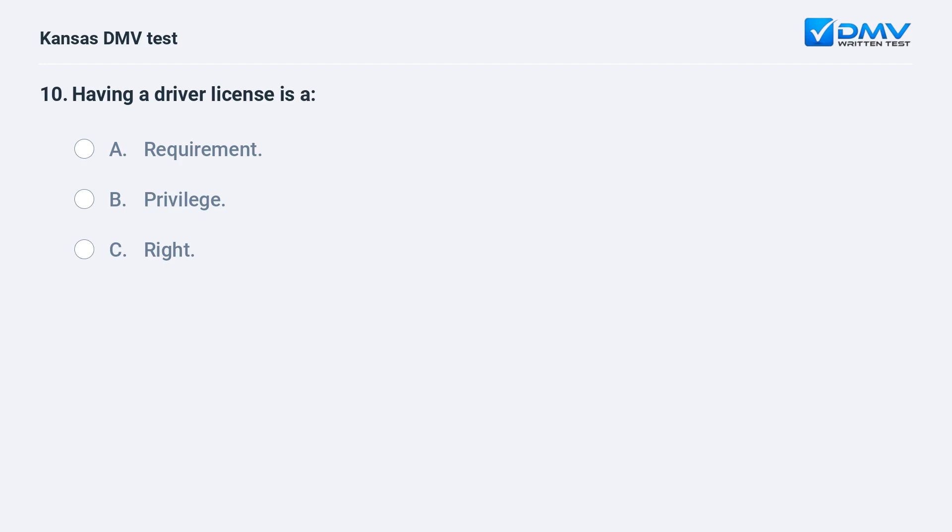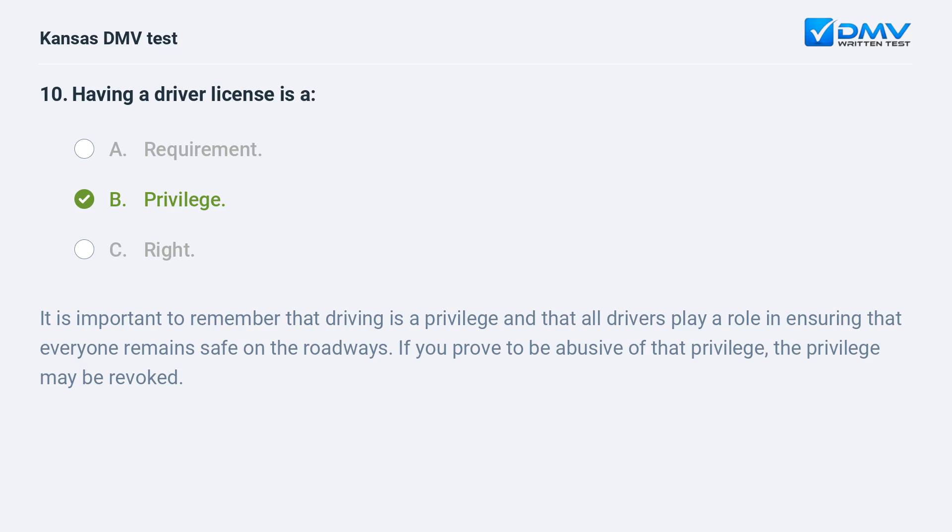Having a driver license is a: A. Requirement. B. Privilege. C. Right. B. Privilege. It is important to remember that driving is a privilege and that all drivers play a role in ensuring that everyone remains safe on the roadways. If you prove to be abusive of that privilege, the privilege may be revoked.